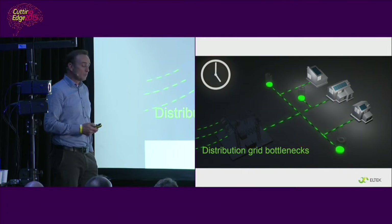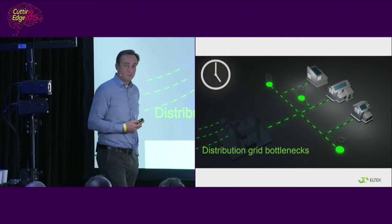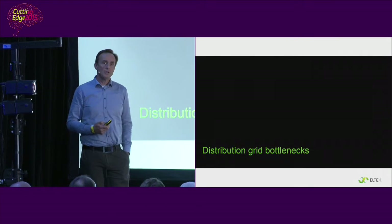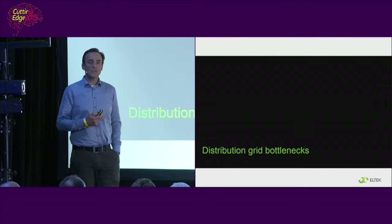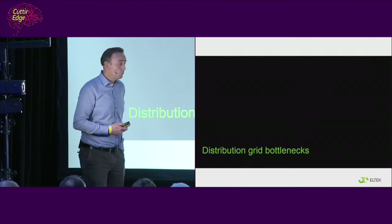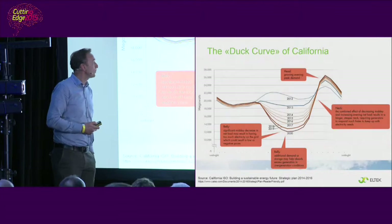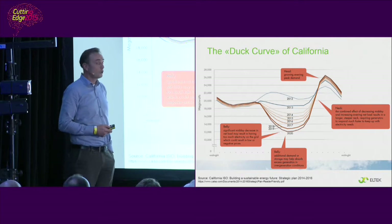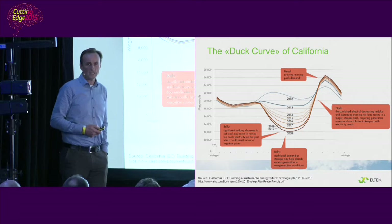These were just a couple of examples of grid challenges. A question is then, to what extent are these challenges considered as important internationally? Two examples. The first one from California, and here is the famous duck curve from California.